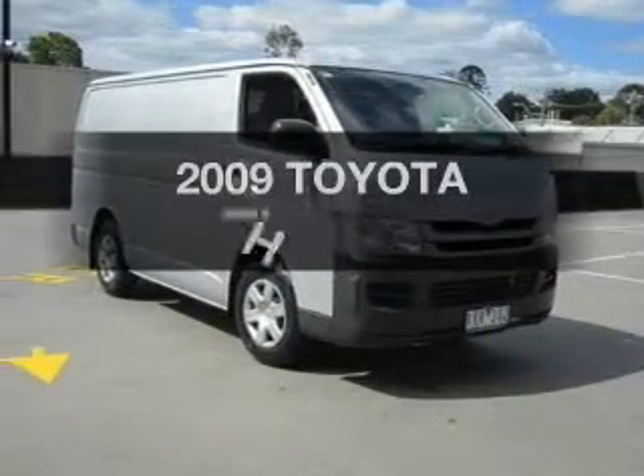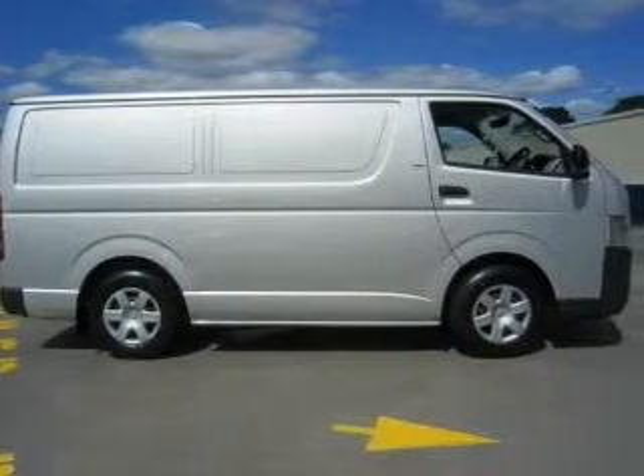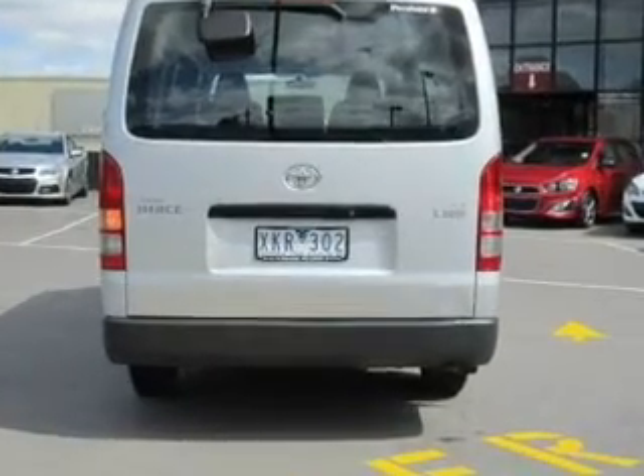Researching the market for a 2009 Toyota Hi-Ace. Travel the roads in style and comfort in this great vehicle. With a reliable engine, a manual transmission keeps you tuned in to your car.